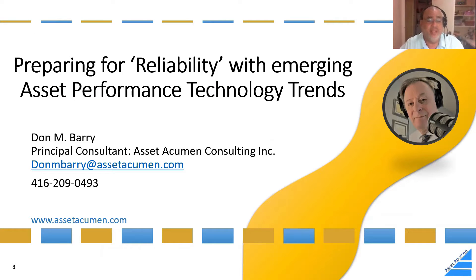I'd like to introduce Don Barry from Asset Acumen Consulting. There are some people who follow the industry and some who make and help direct the industry — Don is the latter. He brings people on board to understand the potential value of asset management and asset performance. Don, let me hand over to you.